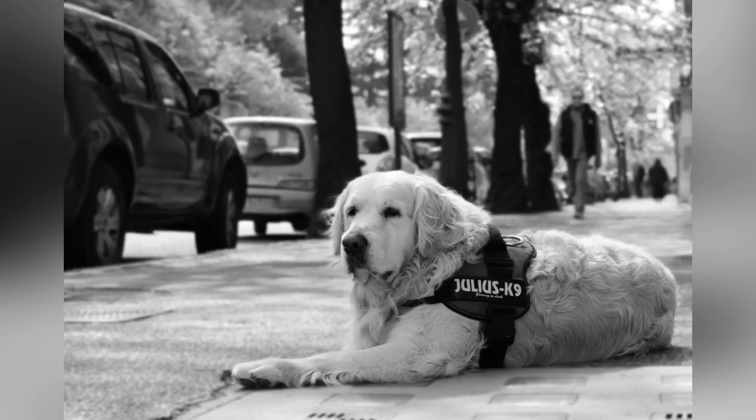Everyone on the streets was so friendly. I saw this dog laying on the ground waiting for the owner who went shopping. I took a couple of shots and only after I noticed that a few people were standing in the entrance patiently waiting for me to finish my photography. So nice.